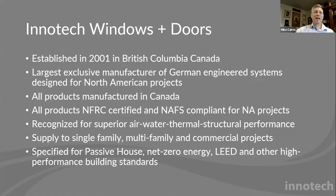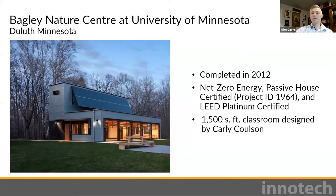As Zach mentioned, we've been doing this for a couple of decades now — this is our 20th anniversary. We were established in 2001. All of our products are manufactured in Canada. We use a German-engineered system designed for North American projects. Everything is NFRC and NAFS certified, and we hit a lot of different targets with various certifications and projects.